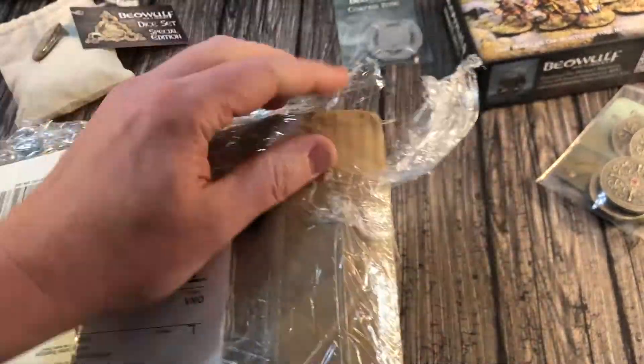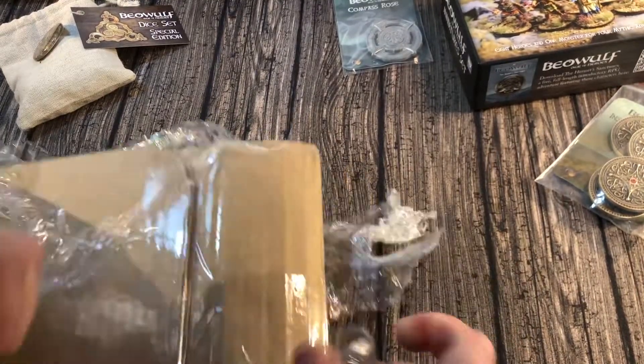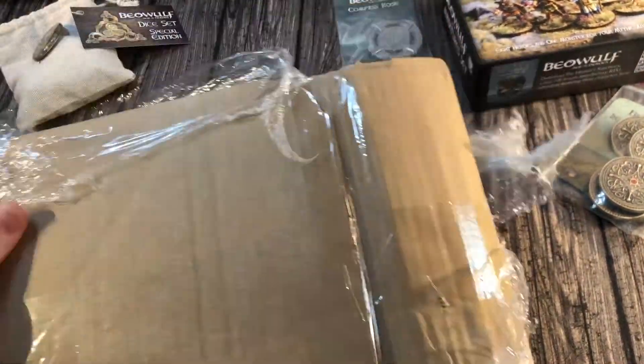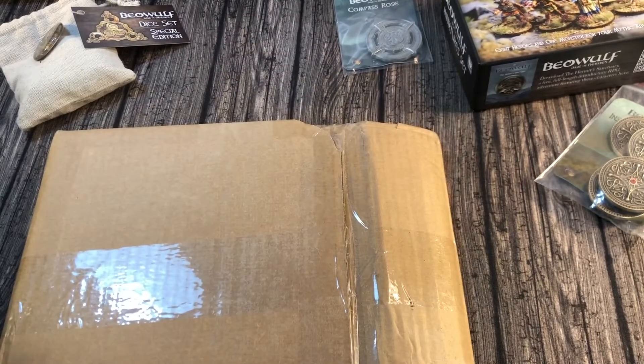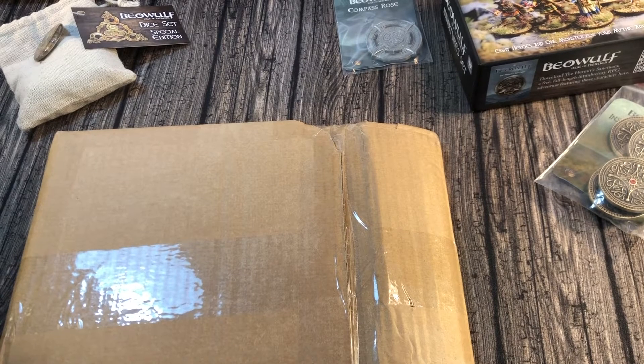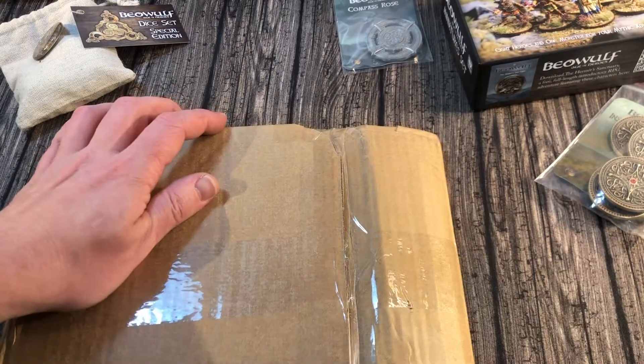Now then, what have you got here? Just arrived — seriously, just arrived moments ago. I've not set up my camera properly. You'll also be able to hear loads of builders in the background. I also don't have a knife to hand. There we go. Let's get these open.